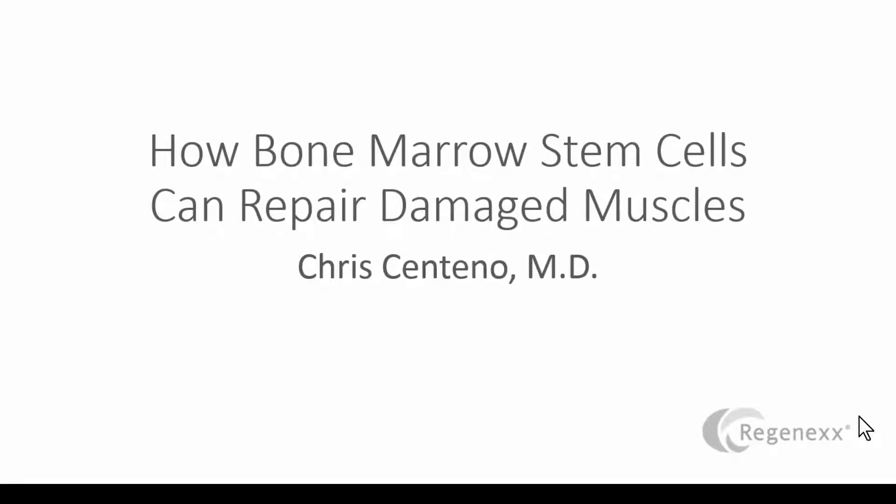Hi, it's Dr. Centeno, and today we're going to talk about some really interesting things with bone marrow stem cells and how they can help repair damaged muscles.